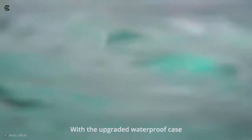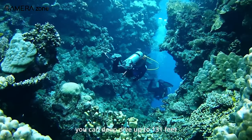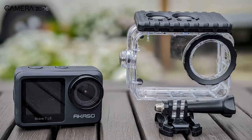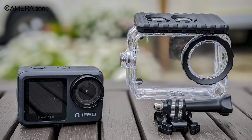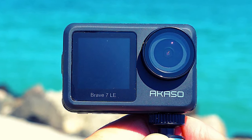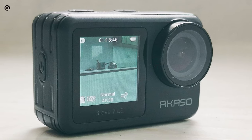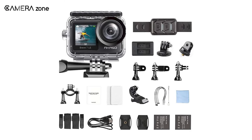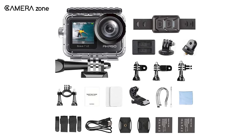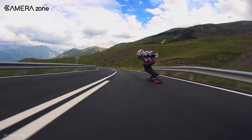If you intend to dive under the pool, it's safer to bring the Brave 7 LE in a waterproof case, although you can take it without a case to only a depth of one meter. However, audio is poor since the 7 LE captures enough noise while recording and also fails to perform well when the AKASO app is in action. A big plus for AKASO is that they can provide all necessary accessories from waterproof cases to mounts so that your experience with AKASO is delightful.